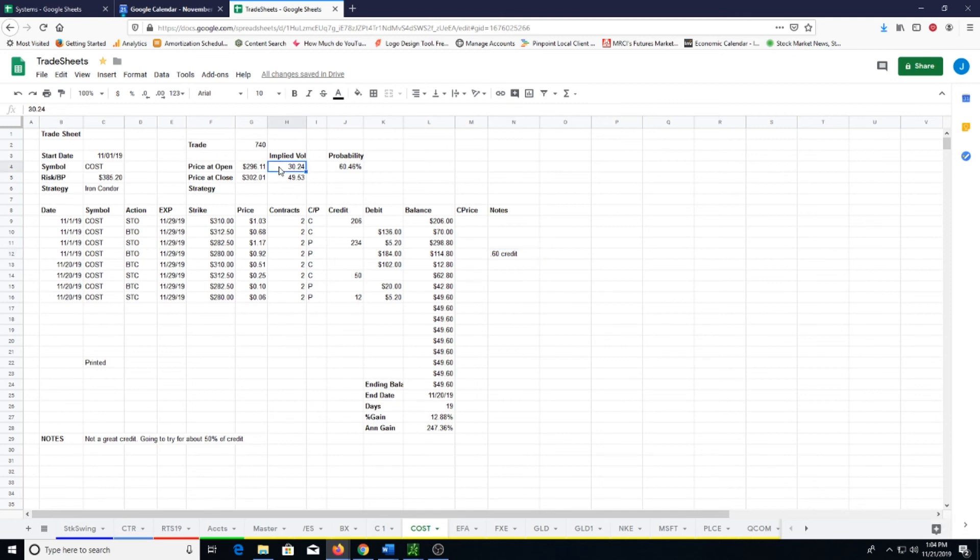One thing you will notice is volatility actually went up over the course of the trade. That's one reason I probably had to stay in as long as I did, even though for the most part it was trading around my entry points. Because implied volatility went up as the trade went on, the value of these options was going up, and that's not what I want — I want the value of these options to be going down. That did not help me out on this trade, but I was still able to get out for a good profit.